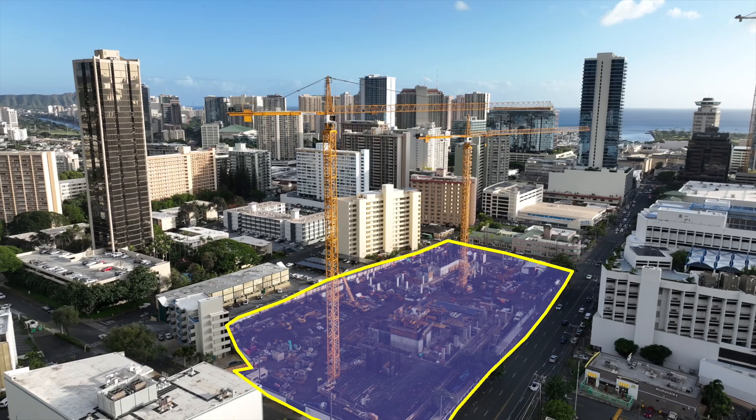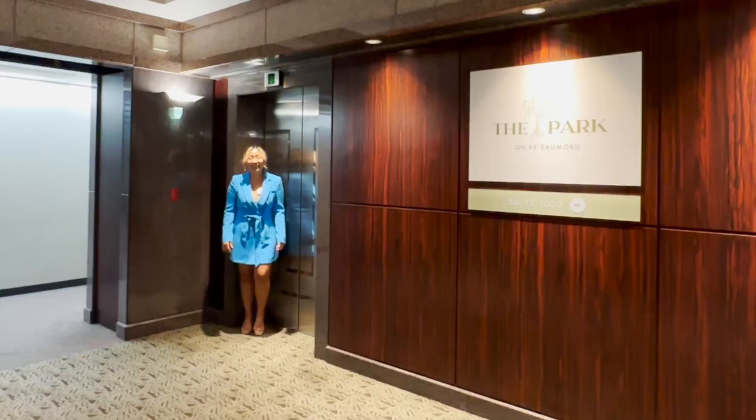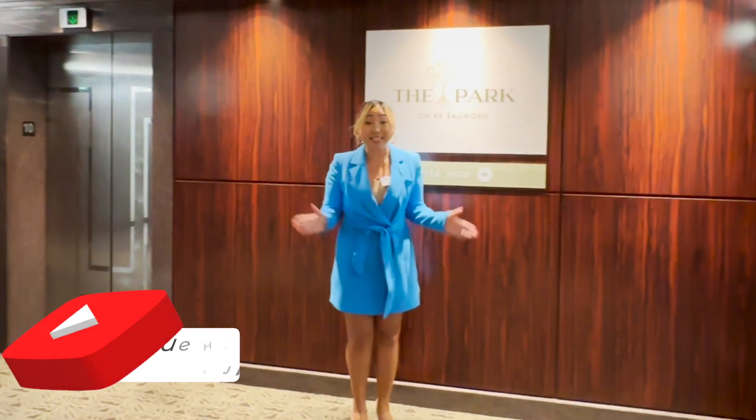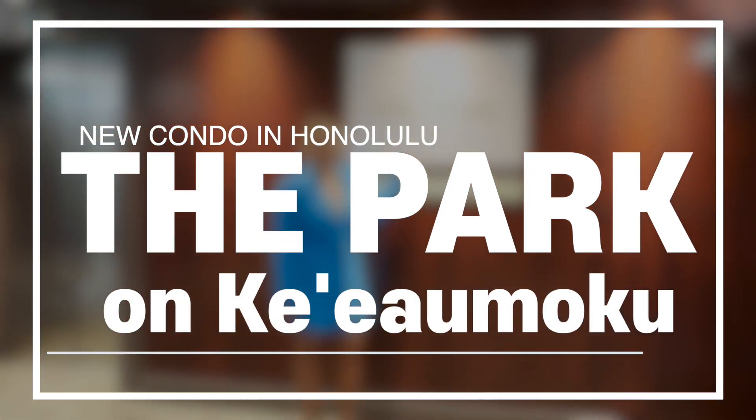95% is sold out — it will be very, very convenient, and it's an amazing opportunity as well. Aloha! My name is Rose Jang from truehawaii.com. In today's video, we're going to learn about the Park on Keaumoku.